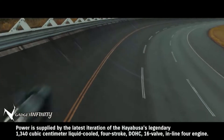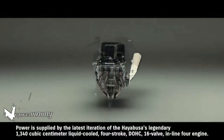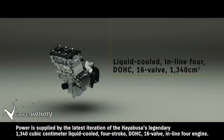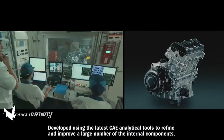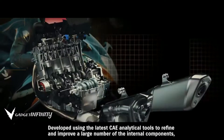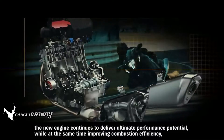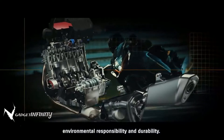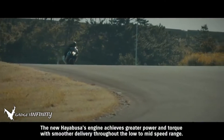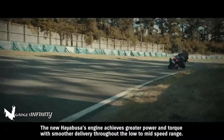Power is supplied by the latest iteration of the Hayabusa's legendary 1,340 cubic centimeter liquid-cooled four-stroke DOHC 16-valve inline-four engine. Developed using the latest CAE analytical tools to refine and improve a large number of internal components, the new engine continues to deliver ultimate performance potential, while improving combustion efficiency, environmental responsibility, and durability. The new Hayabusa's engine achieves greater power and torque with smoother delivery throughout the low to mid-speed range.